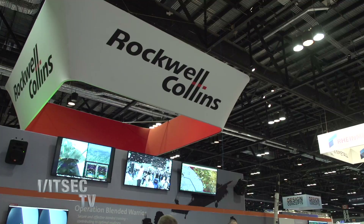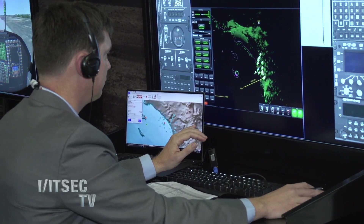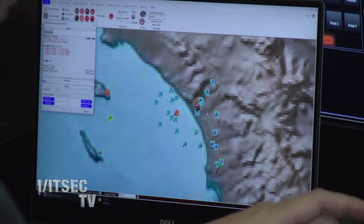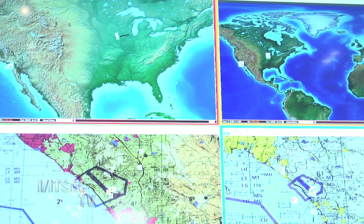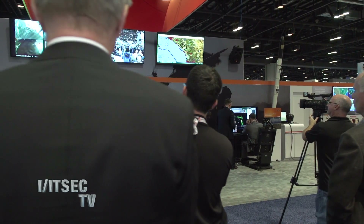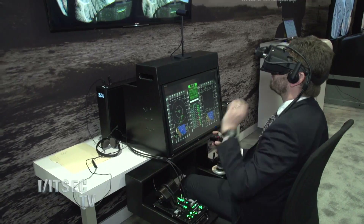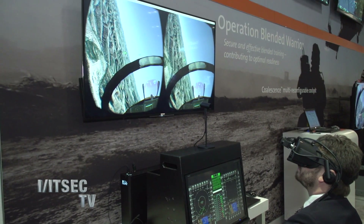Also at the conference this year, we have our Operation Blended Warrior side of our booth, where we're actually providing the live asset in concert with the Operator Performance Lab at the University of Iowa and our Advanced Technology Research Center out in Cedar Rapids, Iowa. We have the ability to couple two main portions of Rockwell Collins — our ComNav EW Solutions portfolio, where they bring the data link technology and cross-domain guard solutions to connect that aircraft down to a ground station and ultimately into a virtual domain with other virtual and constructive assets, and to do that securely, keeping everything segregated as it is in the real world.